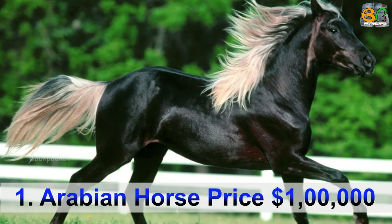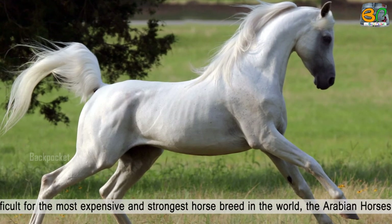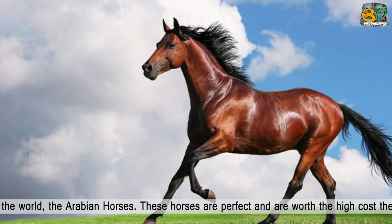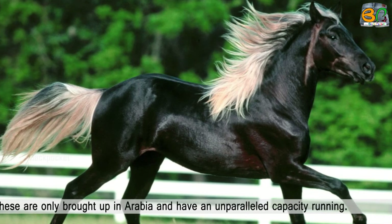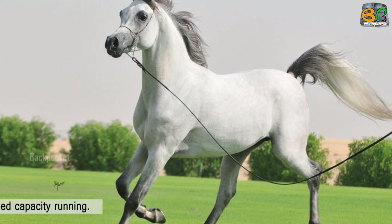Number 1: Arabian Horse, price $100,000. There is no terrain too difficult for the most expensive and strongest horse breed in the world — the Arabian horse. These horses are considered perfect and well worth their high cost. They are only bred in Arabia and have an unparalleled capacity for running.